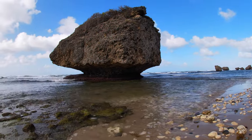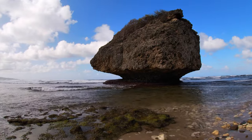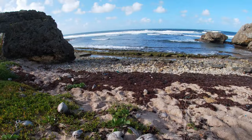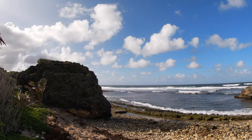Originally formed by coral reefs, these rocks and their bases are slowly being eroded away by the waves. Bathsheba Beach isn't the only great beach in Barbados — there are 61 beaches on the island, and all of them are public and free to use. Free is my favorite price.